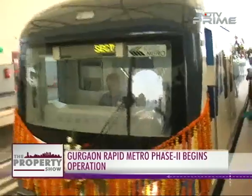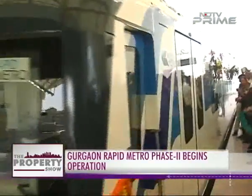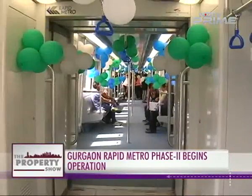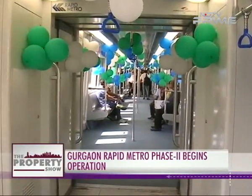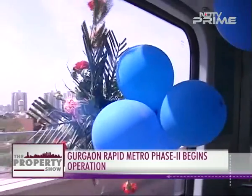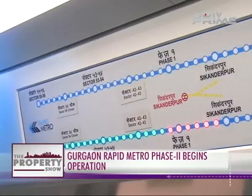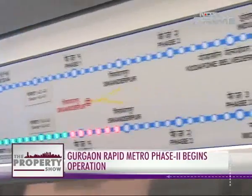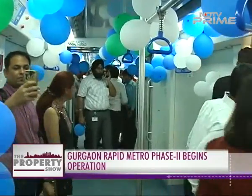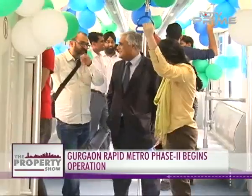Gurgaon gets its infrastructure upgrade as Rapid Metro's Phase 2 began operations, providing a big relief to people living and working on this stretch. This will make commute to Golf Course and Golf Course Extension Road easier and will help in decongesting vehicular traffic on these roads. The line starts from Sikandarpur Metro Station, connected to the Delhi Metro's yellow line, and terminates at Golf Course Extension T-Junction.